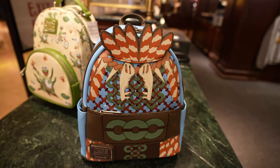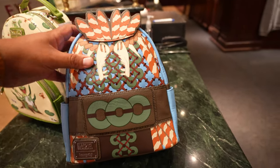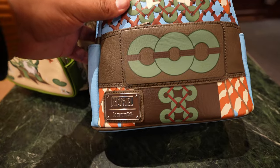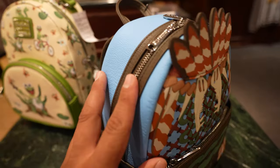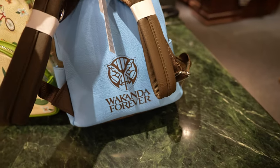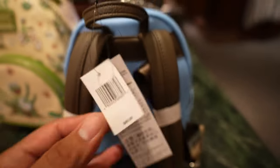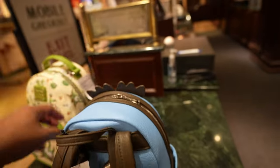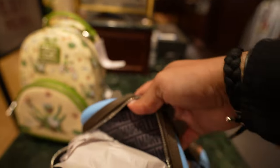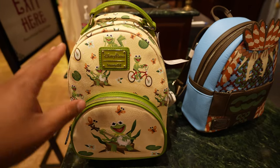First they have this one from the new movie Wakanda Forever — I believe this is the character Namor. I'm not sure how to pronounce the name right, but it's N-A-M-O-R. This one's pretty cool; I like the blue — I think it goes really well with the brown. It says Wakanda Forever on the back. This bag is $85 and I have no idea what the inside would even look like. Let me see... oh, it just says Marvel inside. That's cool.